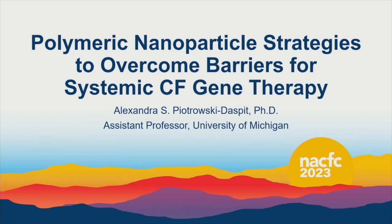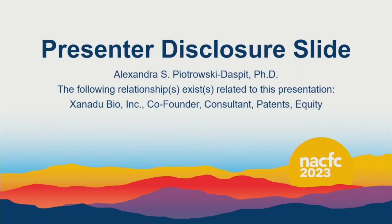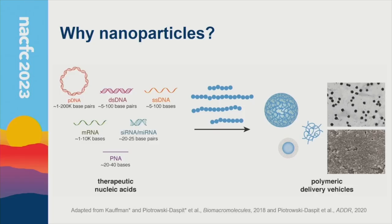I'm a brand new assistant professor who just opened my lab in February. Before that, I was a postdoc at Yale. The work I'll show today falls under the umbrella of polymeric nanoparticle strategies to overcome barriers for systemic CF gene therapy. Some of the work is from the tail end of my postdoc, and I'll also show exciting new directions we're pursuing in my own lab. Here are my disclosures.